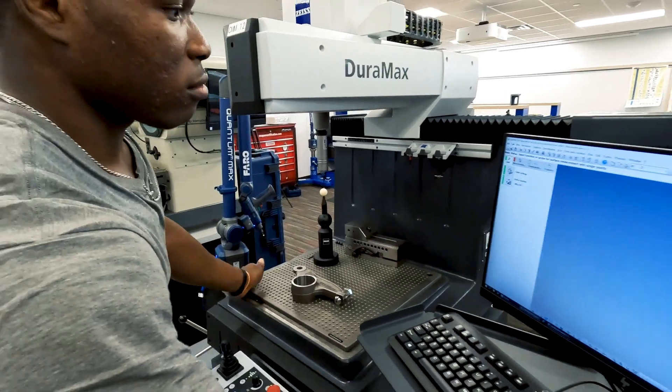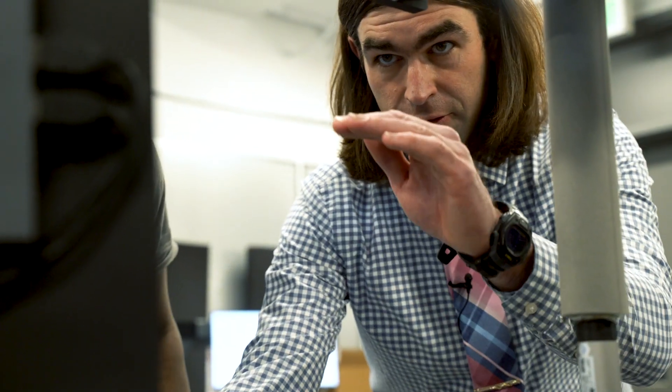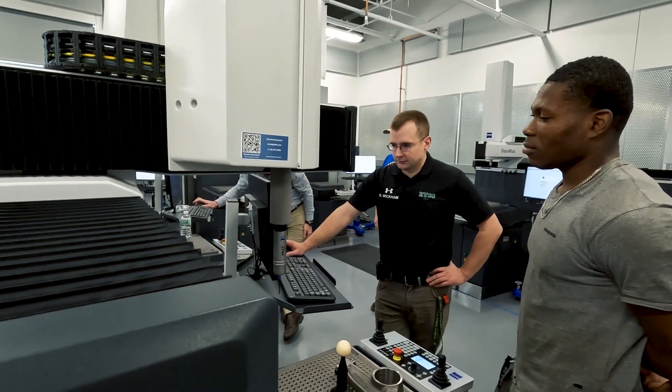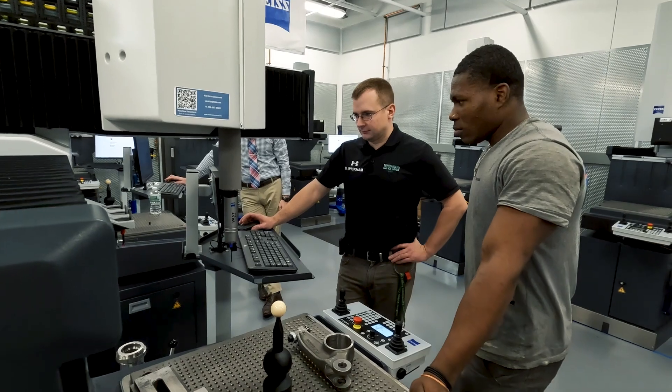They have to know exactly what the drawing is telling them to get that finished product — hopefully going to be the best in the world, and that's what we're striving for in the capital region. We've worked with Zeiss since our new facility opened and I couldn't be happier. I was thrilled to partner with Zeiss. The support has been great, the tech support has been amazing, and the trainings have been really helpful.